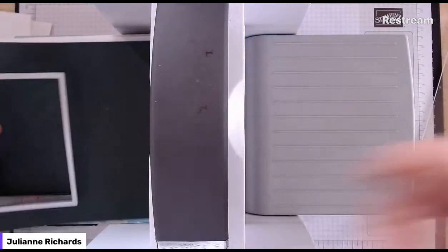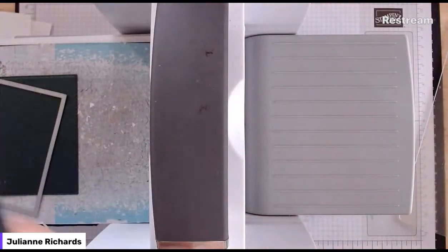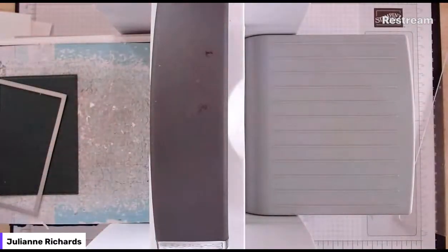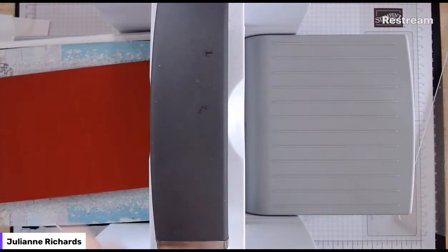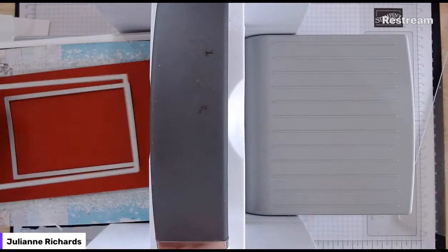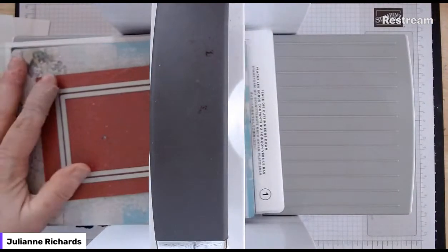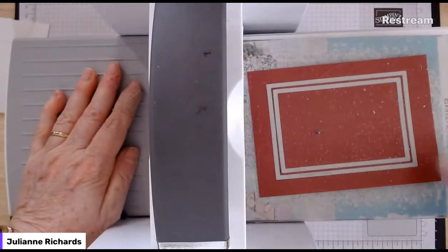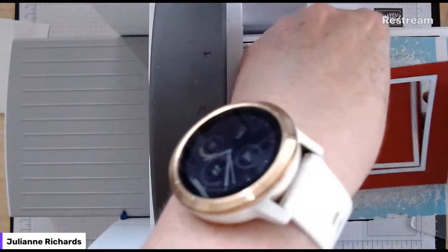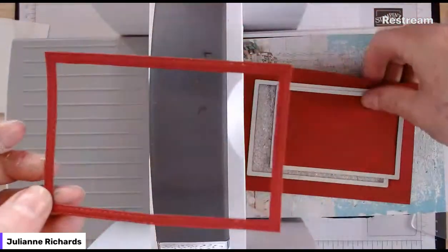We've got a window in the front of the card. With my piece of cherry cobbler, I'm going to use the same die and then the one slightly bigger to make a little frame for the front of the card. The theory is that the little frame will add a bit of interest but will also add back a little bit of the strength we've lost - just a tiny quarter-inch-wide frame. I'll pop the frame into the opening of the card.